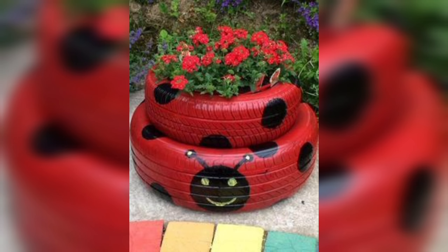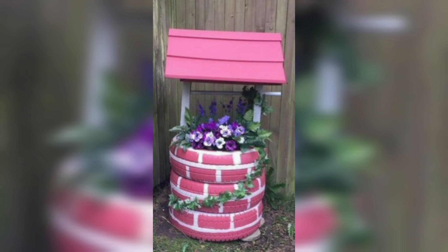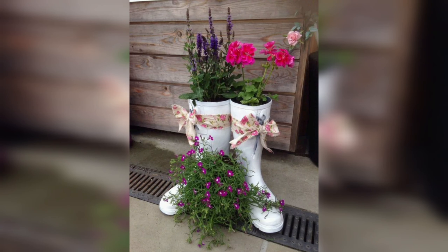Another benefit of DIY garden planters is that they can be more cost-effective than purchasing pre-made planters. By using repurposed materials or building your own planter from scratch, you can save money while still creating a beautiful and functional garden space.